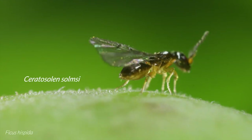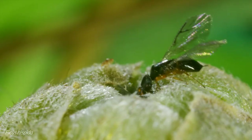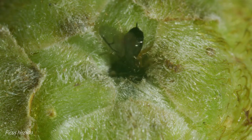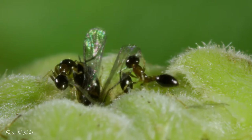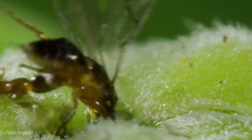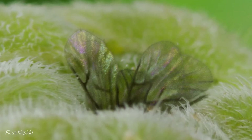Ficus hispida is pollinated by the wasp Ceratosolen solmsi. These females have a shorter ovipositor, helping to distinguish them from those of Ceratosolen fusciceps. They too must enter the figs quickly, to avoid the jaws of hunting ants. A female wasp that enters through the osteole successfully does so at the cost of her wings and most of her antennal flagella, which are torn off her body to allow passage into the fig.